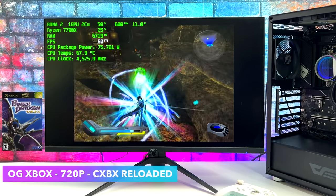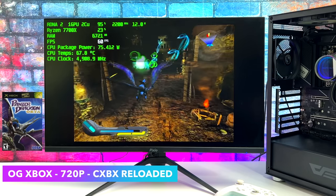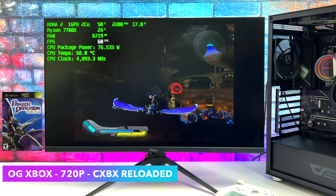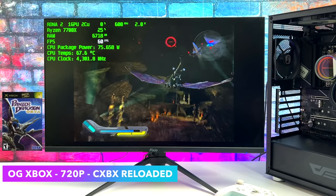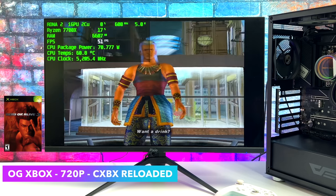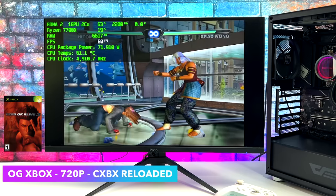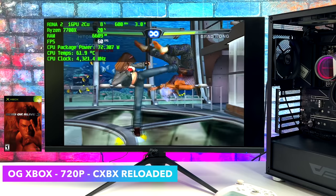One emulator that really impressed me was the original Xbox emulator CXBX Reloaded. Panzer Dragoon on older Vega chips just didn't do well — even on something like the 5700G, which offers overall better iGPU performance, it struggled. But on the 7700X with that 2CU iGPU, we're running at full speed. This really comes down to the performance the new Zen 4 architecture delivers. You'll notice we're only at 720p here — I didn't try 1080p because this emulator favors Nvidia GPUs, but it still looks great at 720.